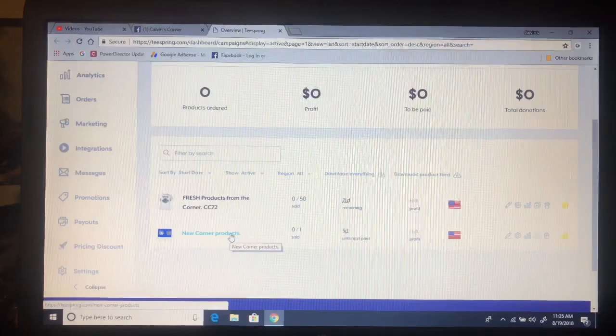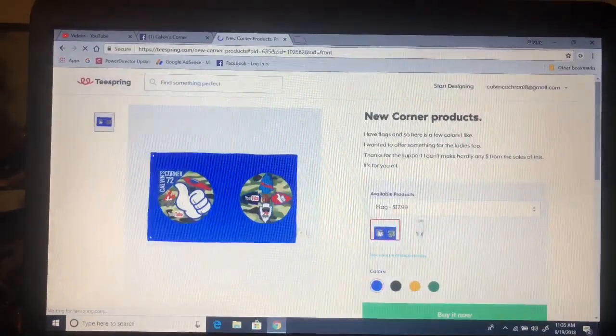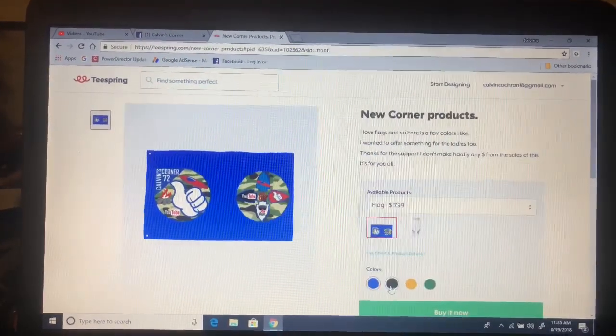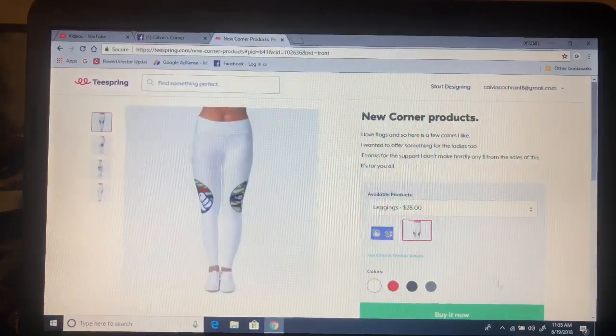This one is the new corner products. This one is the one that has the flag and the leggings. If you click on that, it will open up and show you the flag and all the different colors: black, yellow, green, and blue. And then the leggings as well.